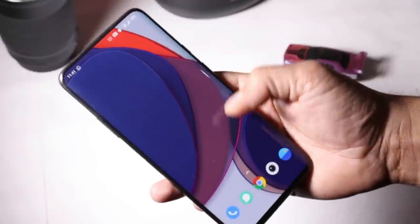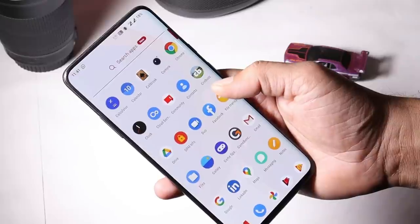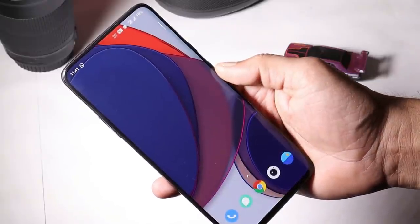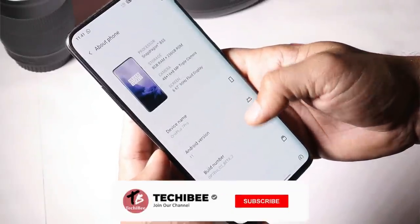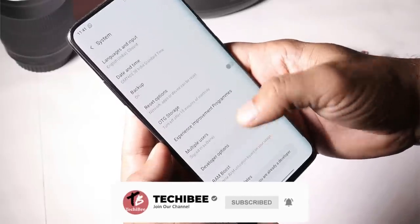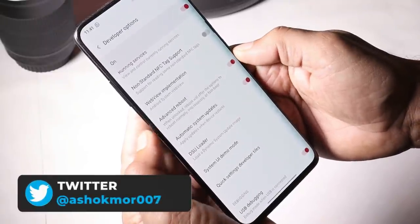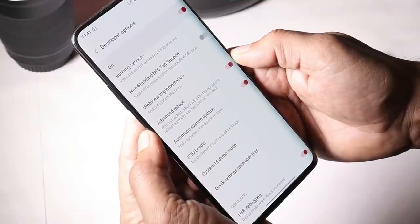If you're facing other issues beyond what I've mentioned, then perform a factory reset from recovery. To do this, go to the About section, tap on the build number 7 times until you see 'you are a developer,' then go to System, then Developer Options. From there, enable Advanced Reboot. Before performing the factory reset from recovery, make sure to take a full backup of your device.